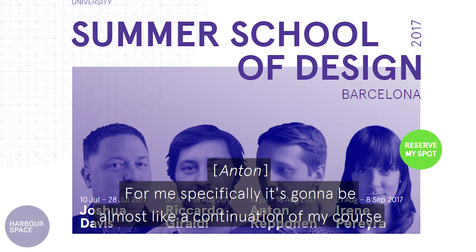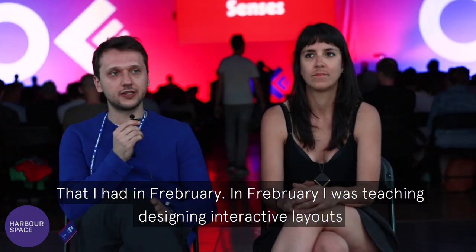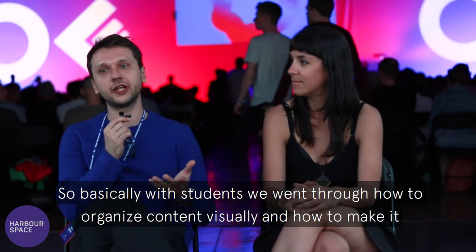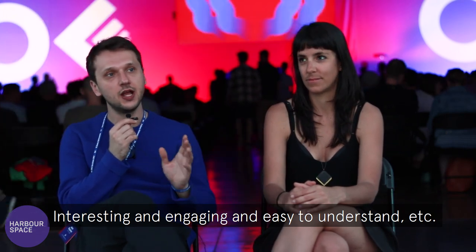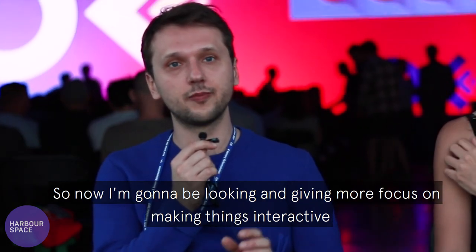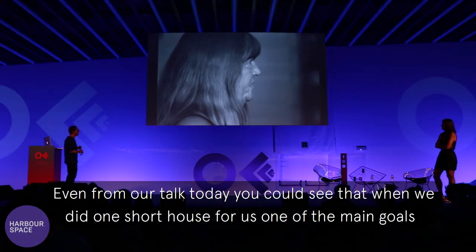For me specifically, this is going to be almost like a continuation of my course in February, where I was teaching designing interactive layouts — basically going through with students how to organize content visually, how to make it interesting, engaging, and easy to understand. The summer course I'm going to be teaching is called Applying Interactivity, so now I'm going to be giving more focus on making things interactive.